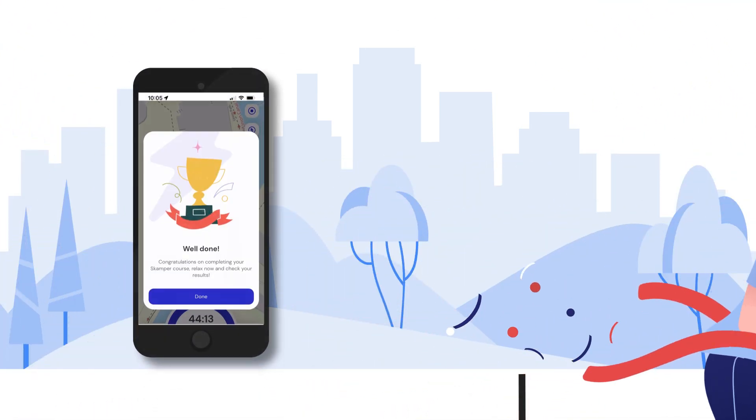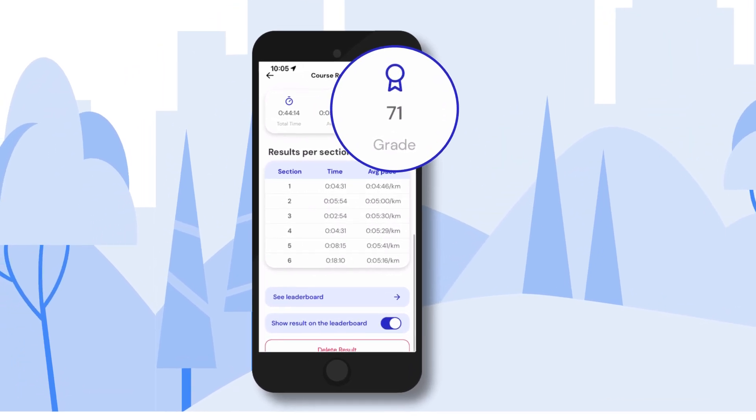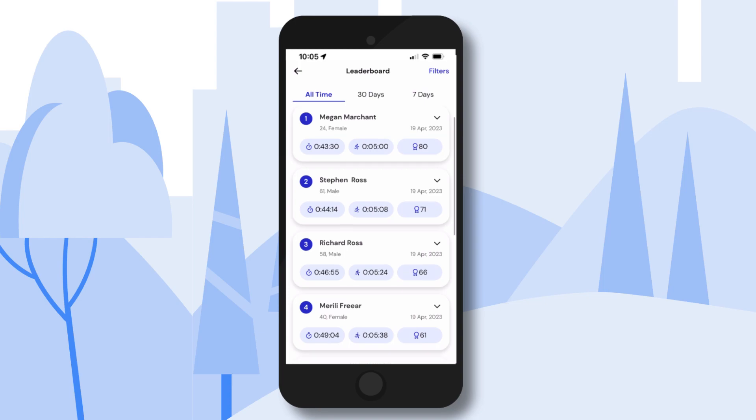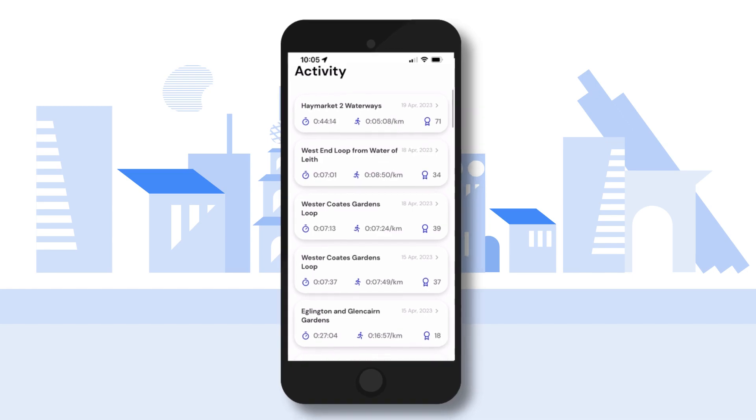At the finish, see your results, including a special grade that compares your time with the best for someone of your age and gender. Also, see how other users have done. Monitor your performance over different courses and track your improvement.